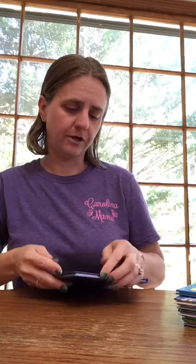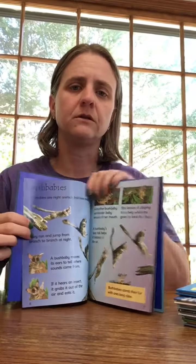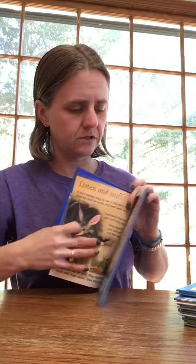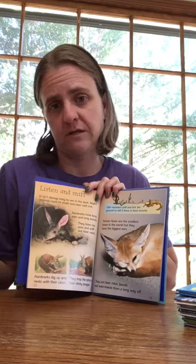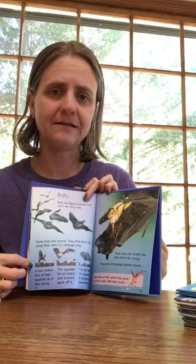Let's take for example the night animals book. If we go inside it, you'll see some of the different things they teach you — there are lots of pictures and they're beautiful photographs. It talks about the animals that come out at night, like bats.